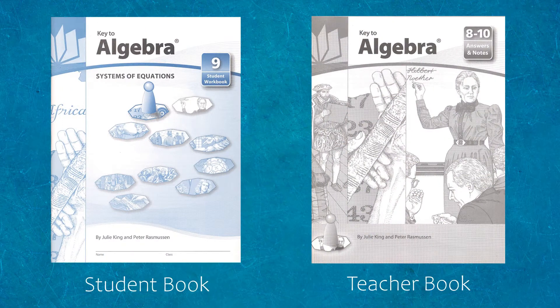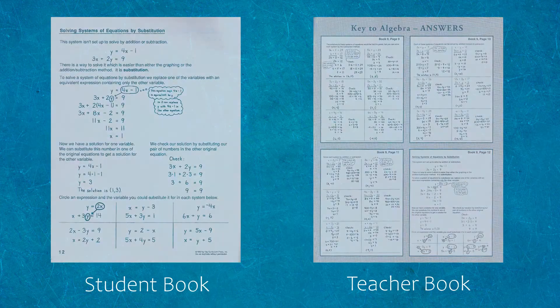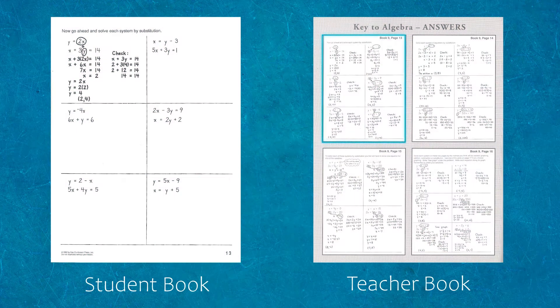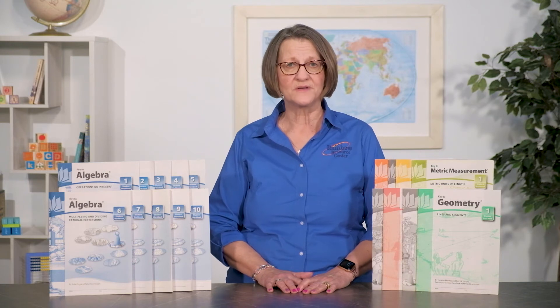Each workbook covers a specific set of topics, offering both textual and visual instruction. There are no guidelines for how much to cover in each lesson. Because these are supplemental, you will want to use them as needed or as you have available time in your schedule. You could even take a day off from your curriculum to do a few lessons in one of your Key 2 workbooks.